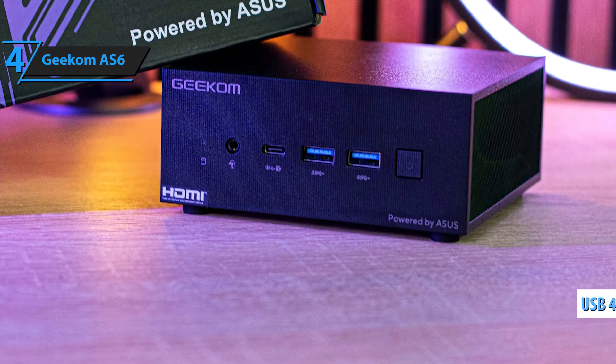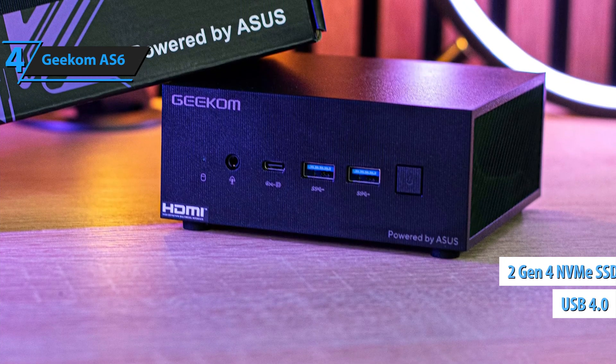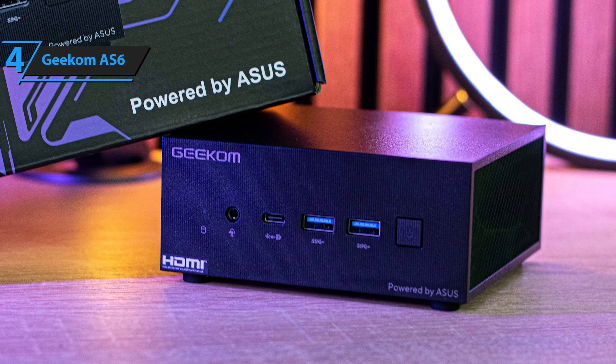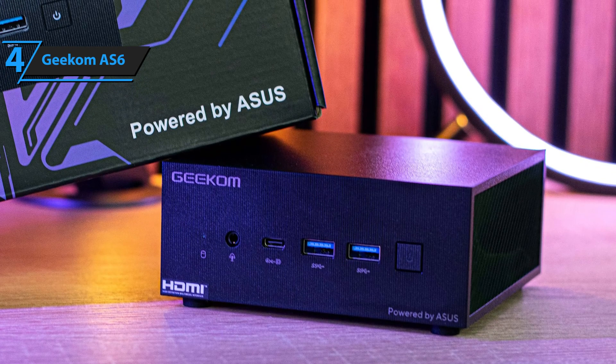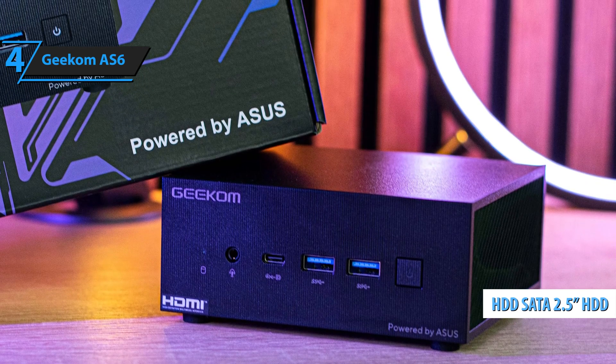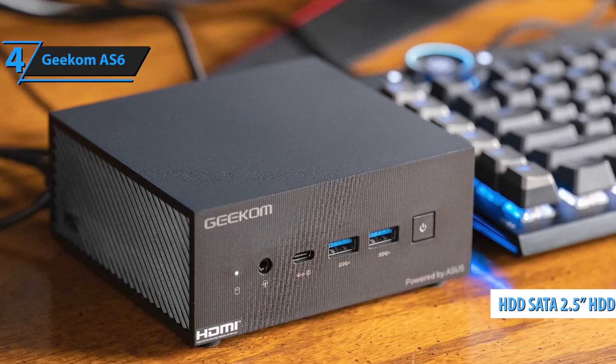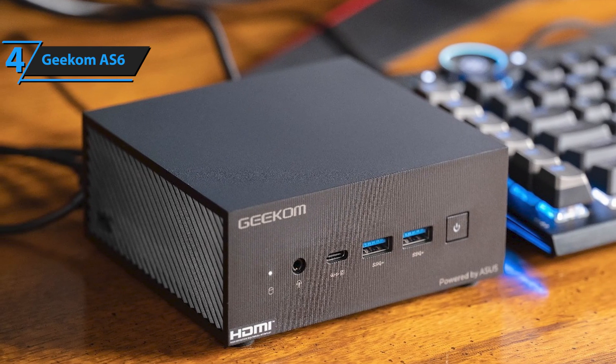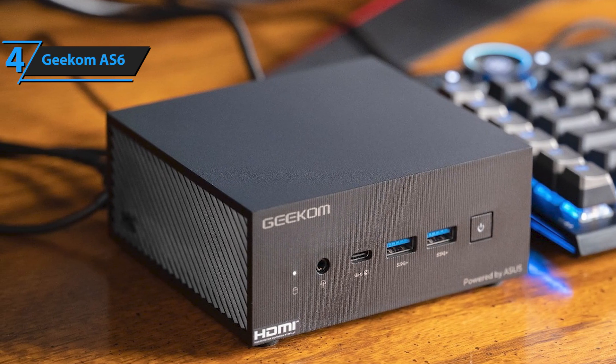However, the inclusion of USB 4.0 and two Gen 4 2280 M.2 NVMe slots allows for high-performance storage solutions alongside a 2.5-inch SATA option. For those seeking a high-performance NUC system capable of handling most office tasks, the Geekam AS6 is a solid choice.